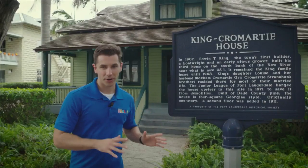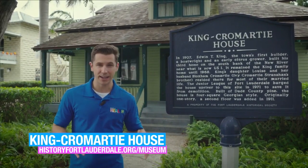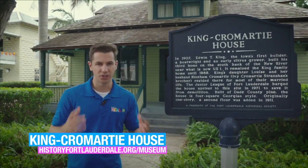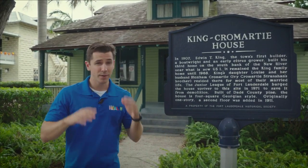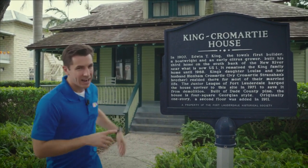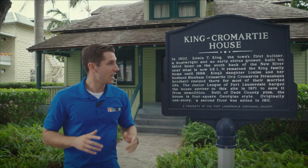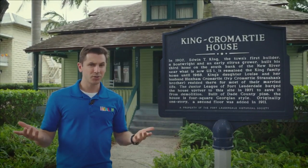This is the King Cromartie House, originally owned by Edwin T. King in 1907, and it's built out of the wood of old ships — spooky, right? Because shipwrecks and stuff. There have been multiple accounts of the image of a ghost woman appearing right up there in that window, and that image is believed to be Edwin's wife, Louise King Cromartie.